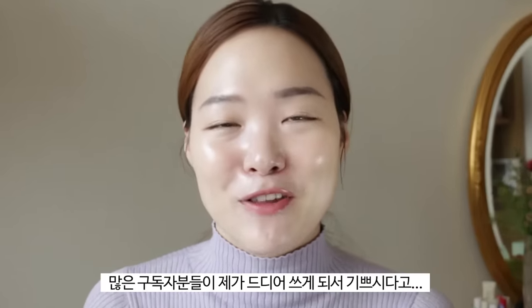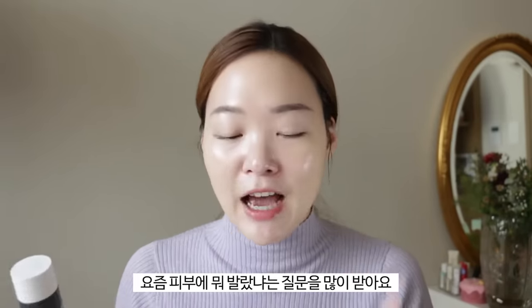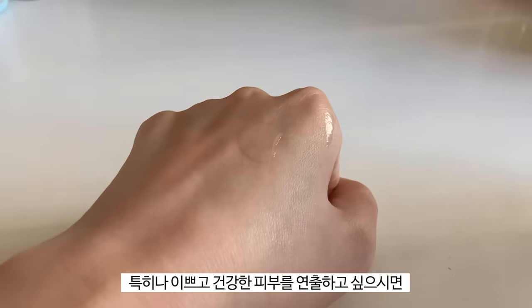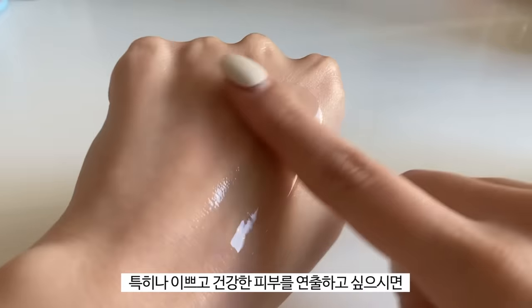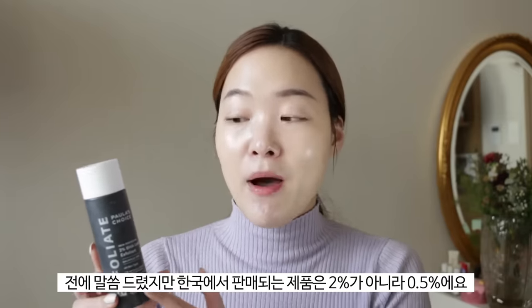I especially recommend the Paula's Choice 2% BHA Liquid Exfoliant. I know I'm late to the trend, but better late than never! So many of my followers were excited for me to finally try it. My skin has definitely seen a breakthrough using this product — I've been getting so many comments lately about how great my skin looks, and I owe it to this. If you're in Korea, note that Paula's Choice BHA is only 0.5% there due to regulations — I'll link the Amazon link below.